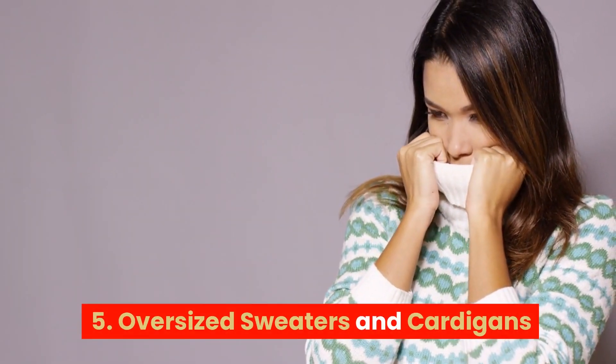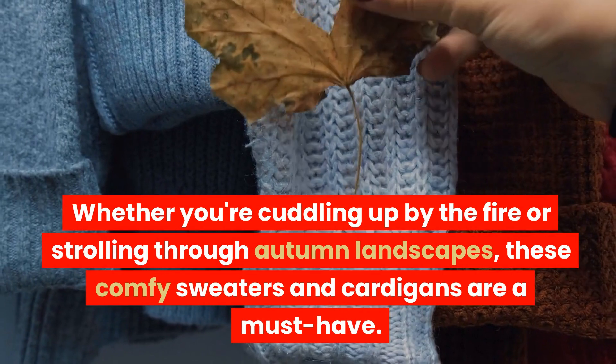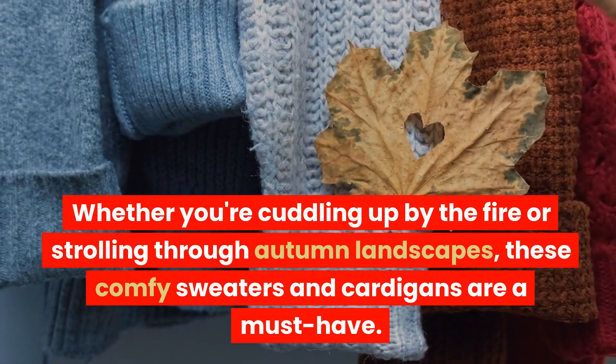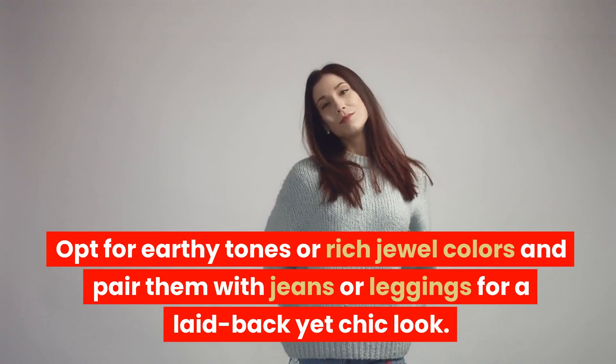Oversized Sweaters and Cardigans. Oversized knitwear is a fall classic that never goes out of style. Whether you're cuddling up by the fire or strolling through autumn landscapes, these comfy sweaters and cardigans are a must-have. Opt for earthy tones or rich jewel colors and pair them with jeans or leggings for a laid-back yet chic look.